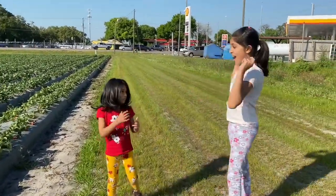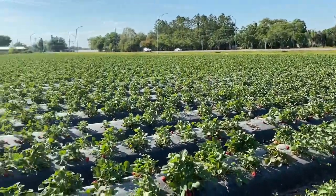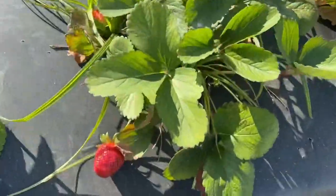Hey guys, we're at a strawberry farm! These are all strawberries - they're still all green but look at all these strawberry plants, they're so cute.